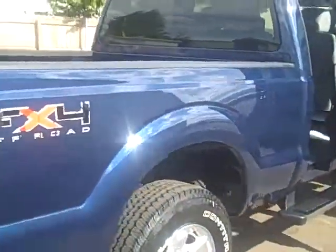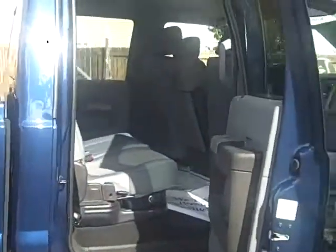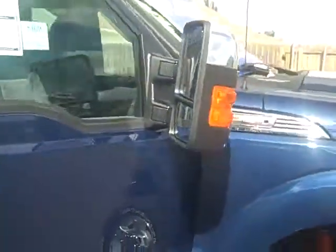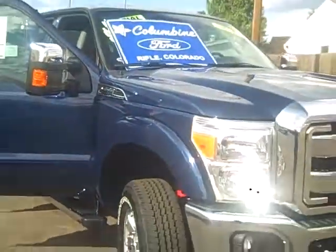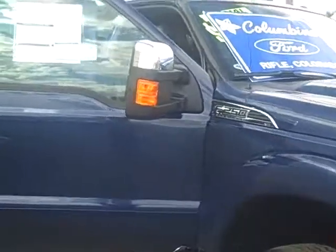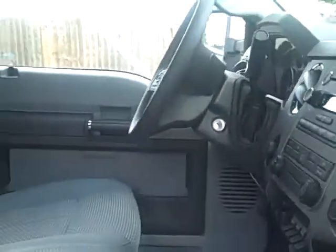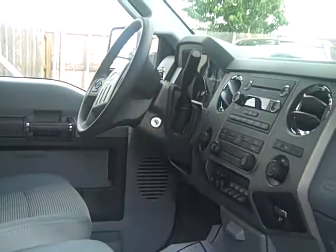Great looking truck. Columbine Ford has been in Rifle, Colorado for over 20 years serving your automotive needs. We have earned Ford's President's Award 10 times in the last 20 years for customer satisfaction. We also have the largest selection of new and pre-owned cars and trucks on the Western Slope, so it's a great place to look for a vehicle. We've also earned a 90 percent customer satisfaction rating in our service department — nearly impossible to achieve, but we pride ourselves on great service, great deals, great selection.